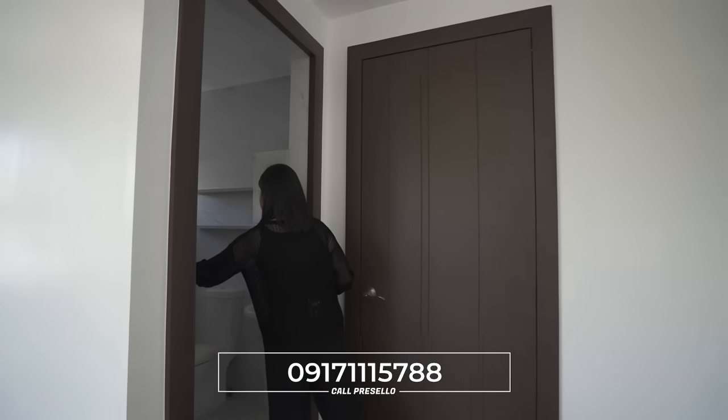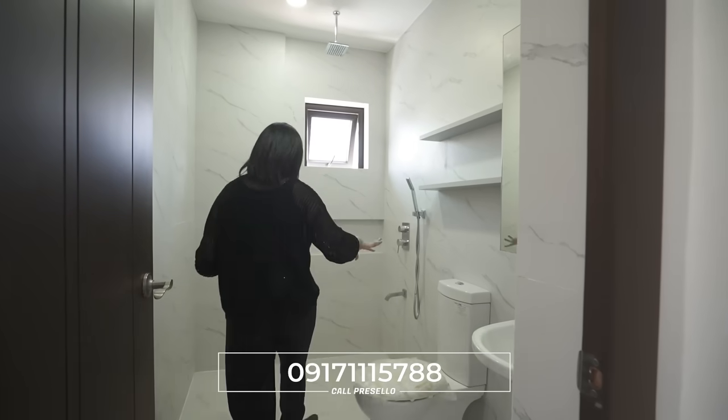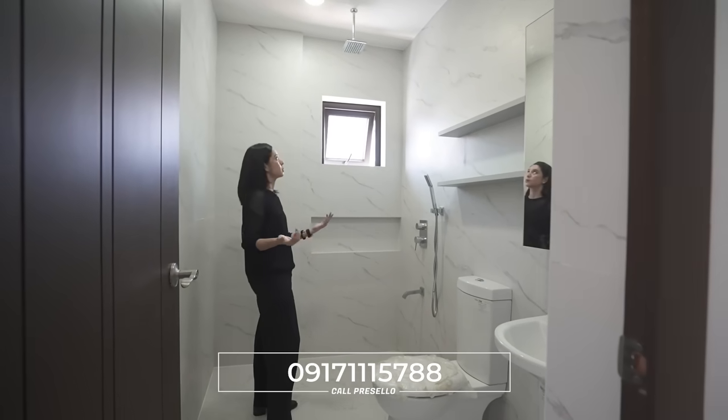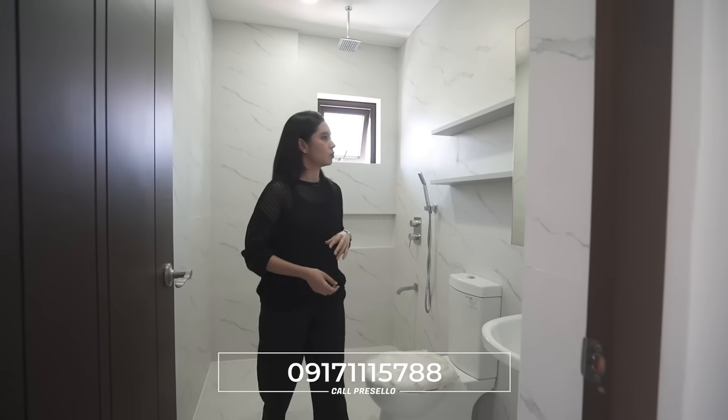This one is the common toilet and bath with your sink, toilet, and shower area — no glass enclosure as of now but that's up to you. There's no exhaust but you do have an awning window for ventilation.